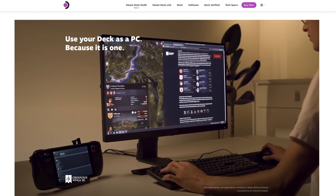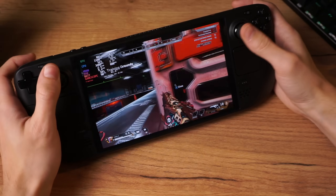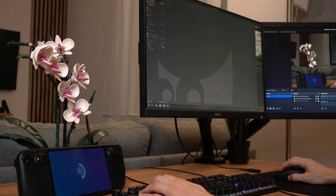At the end of the day, the Deck is not a desktop PC. It's a handheld console that plays PC games and offers a fully-fledged desktop experience, but it's not 100% compatible with everything. So definitely don't buy it for this exact purpose.